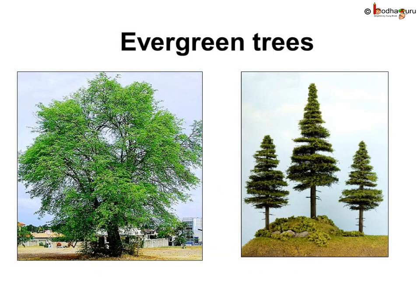Plants like pine, spruce, and fir keep their leaves throughout the year. They are called evergreen trees.